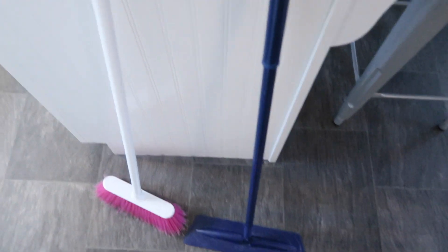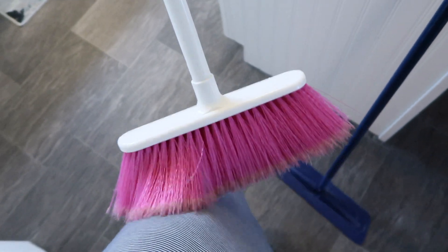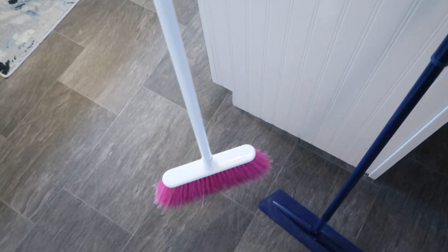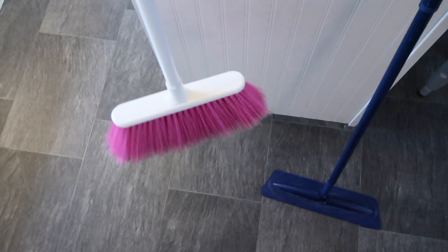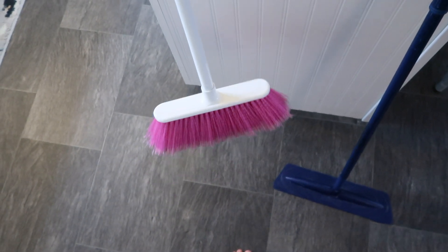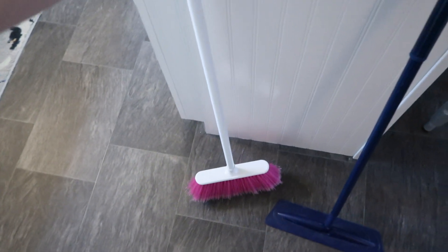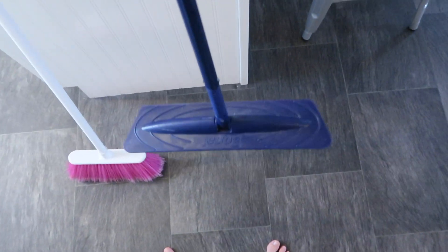Moving on to floors — this broom here is a soft bristle broom and they are literally the best brooms in the world. A lot of brooms are stiff, but this one is flexible and does so well. They're also really inexpensive. If you live near any Amish or Mennonite-type bulk food stores you will most likely find these there, but I'll try to find a link for you guys. Definitely an all-time favorite.